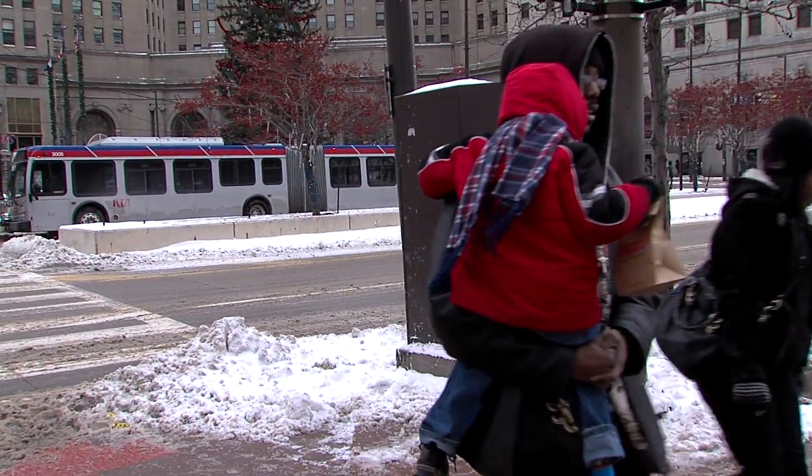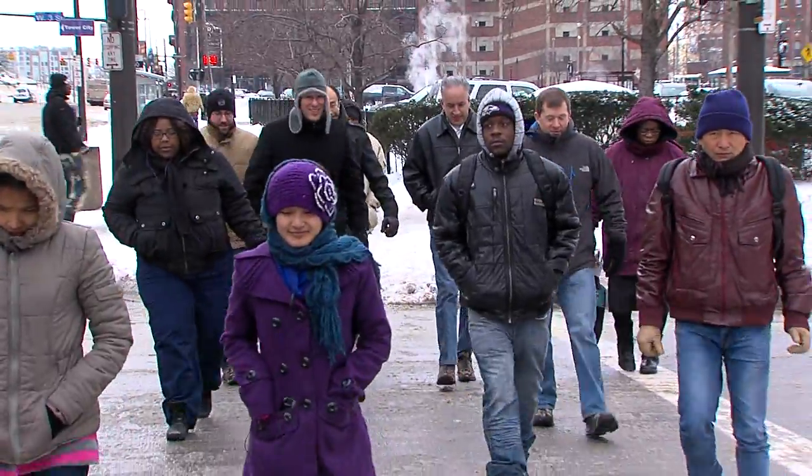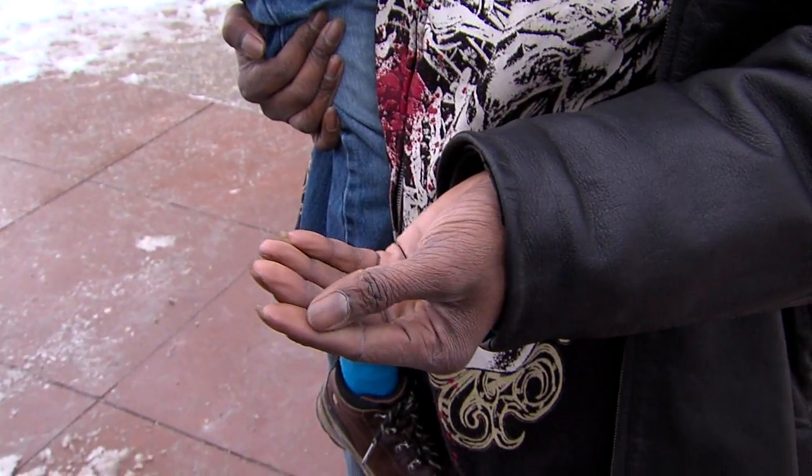Ronald here isn't taking any chances with his son. He has him all bundled up because he knows how quickly you can get frostbite in this weather. Ronald had it not too long ago. This is the hand that it was on.